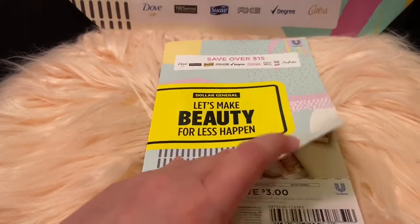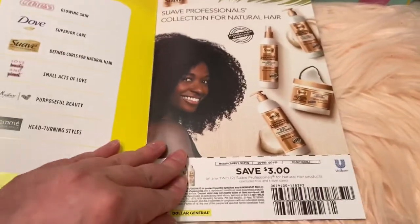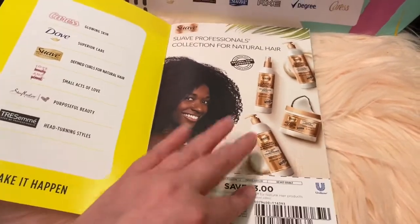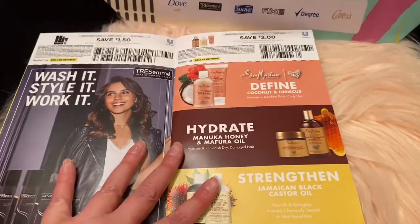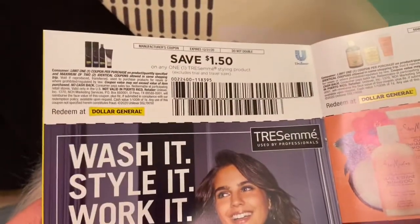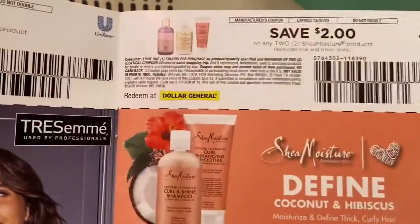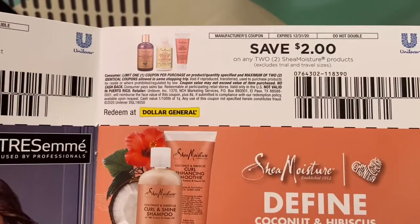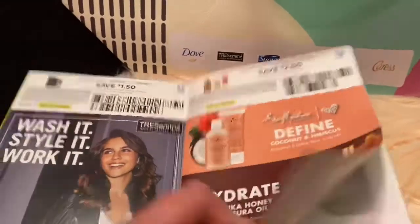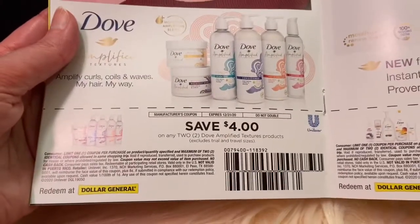The bag just says 'Let's make beauty for less happen.' It's just a regular coupon book. For this one, as you can see, it's for Suave — three dollars off. The good thing is it expires in December, so you have plenty of time to redeem these coupons, depending which ones you're interested in. For example, this is the TRESemmé — a dollar fifty off any TRESemmé styling product. This one: save two on Shea Moisture products — I actually like that brand, I would recommend it, I've gotten some of their creams.